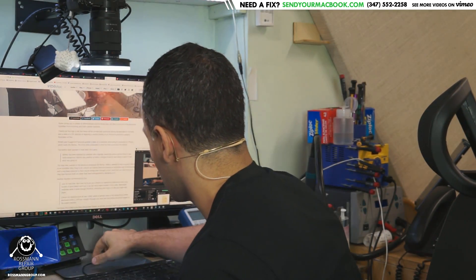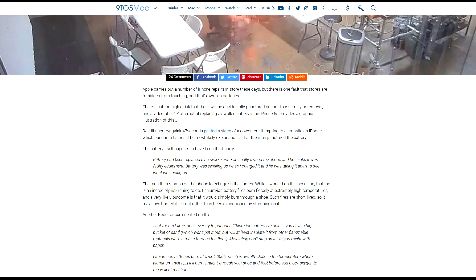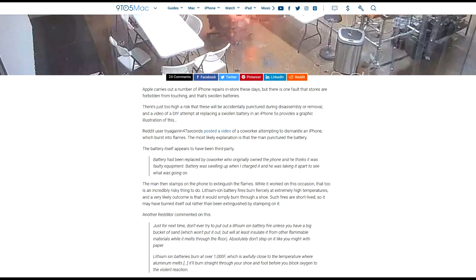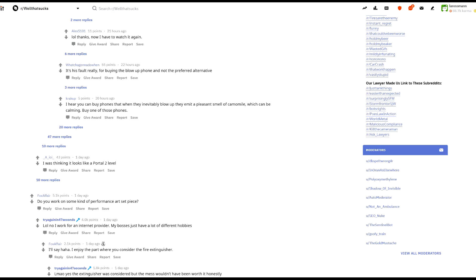So I was checking out this website and it's talking about Apple carrying out a number of iPhone repairs these days, but there's one fault that stores are forbidden from touching and that's a swollen battery. There's just too high a risk that these will be accidentally punctured during disassembly or removal. There's a video of a DIY attempt replacing a swollen battery in an iPhone 5S that provides a graphic illustration of this, and I will show you that video.